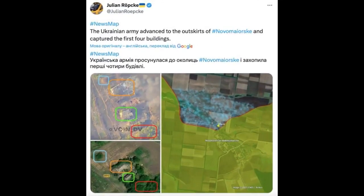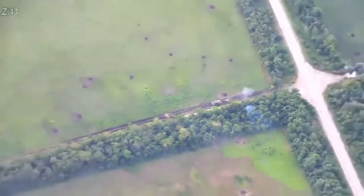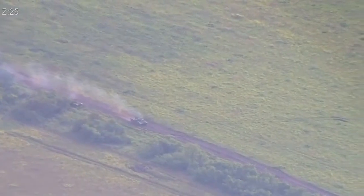Ukrainian armed forces also advanced north of Novo Maorsky in the Donetsk region. Here is a battle between Ukrainians on a Leopard 2A6 tank and two Russian tanks at a distance of about 2 kilometres. After suffering damage, the occupiers began to abandon their positions.